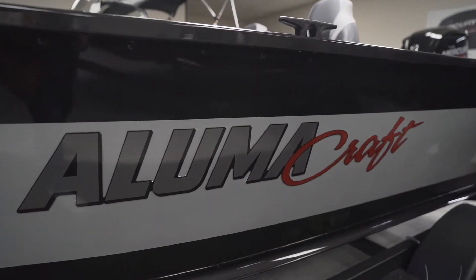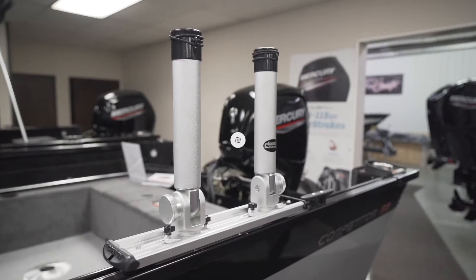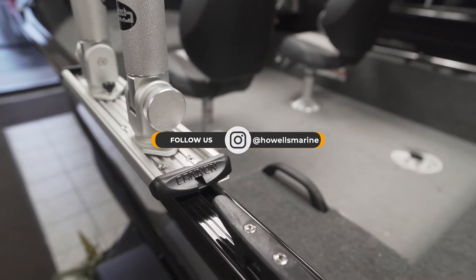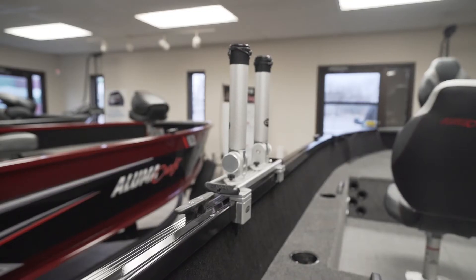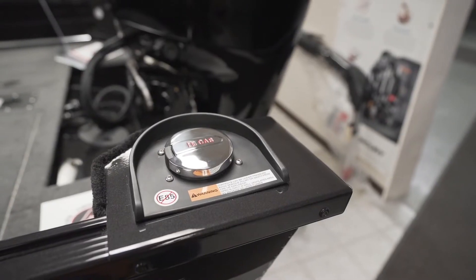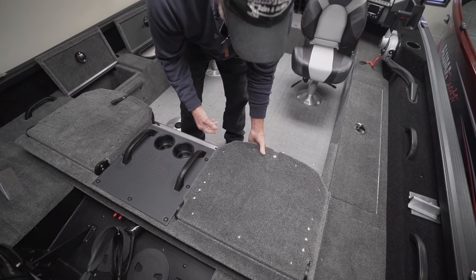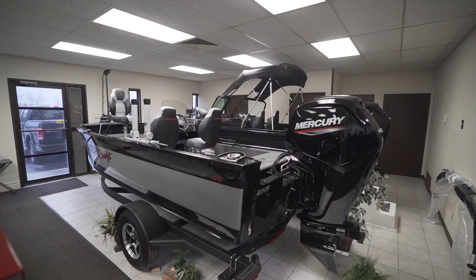You can add the rails and the rod holders on there without putting a hole in the boat. It just makes everything so neat. And then if you don't like just doing all fishing and you want to get the family involved, we've got the accessibility for more seating, the flip seats, so that way you can just enjoy a fun day on the water.